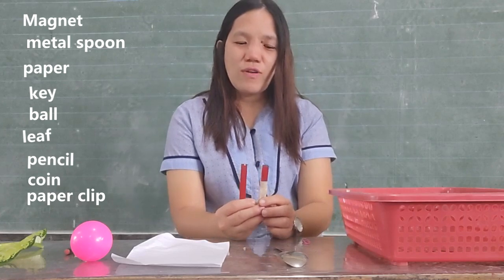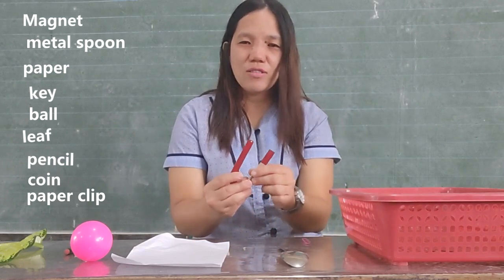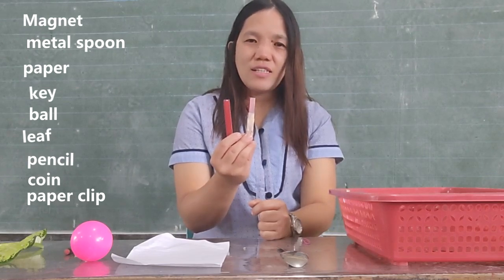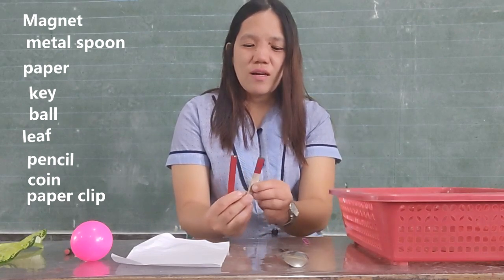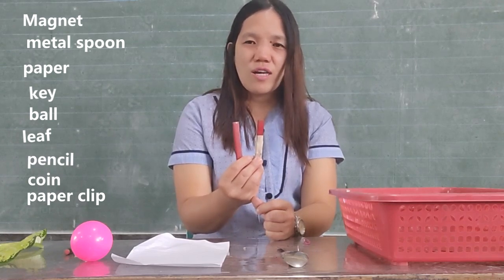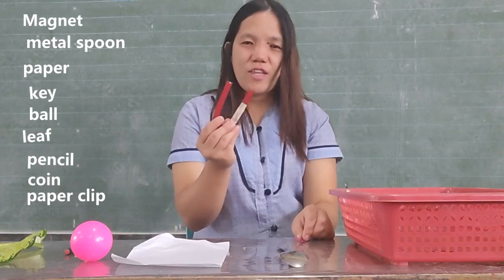Can you identify whether these materials will be attracted? Kapag nakita niyo dumikit ang isang bagay dito sa magnet, ibig sabihin ay na-attract siya sa ating magnet — they are made out of cobalt, nickel, or iron. Pero kapag hindi dumikit ang paper, ibig sabihin ay gawa sila sa rubber, kahoy, o plastic. We're going to test and discover if these things will be attracted.